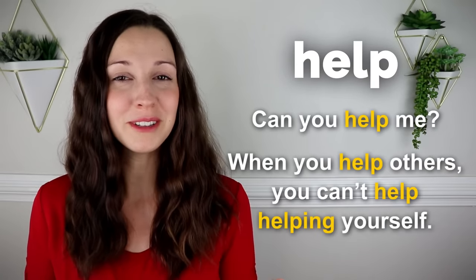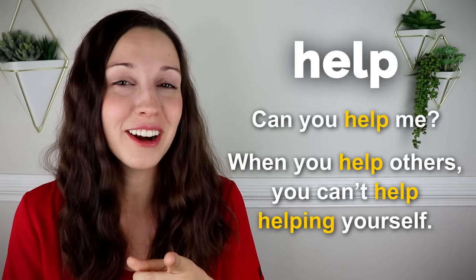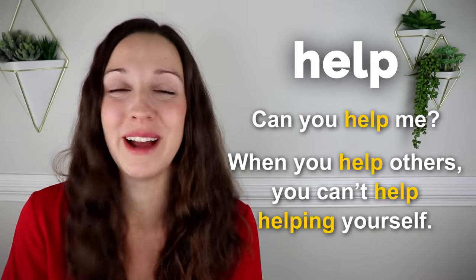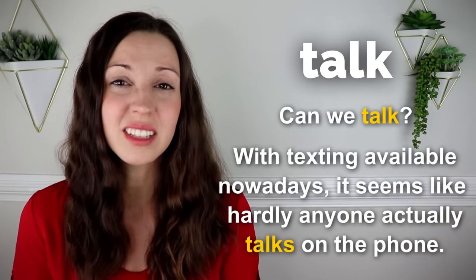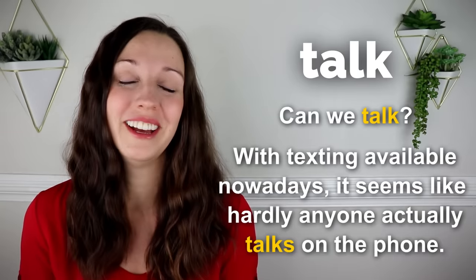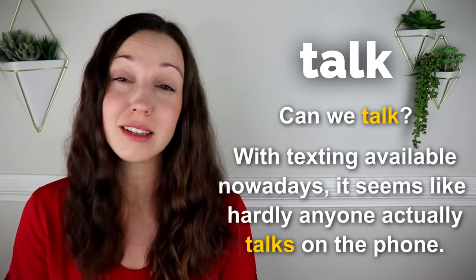Help. Can you help me? When you help others, you can't help helping yourself. If you know where that song line is from, I'll be very impressed. Talk. Can we talk? With texting available nowadays, it seems like hardly anyone actually talks on the phone. If you'd like to know some differences between speak, say, and talk, you can check out this video lesson that I made up here.